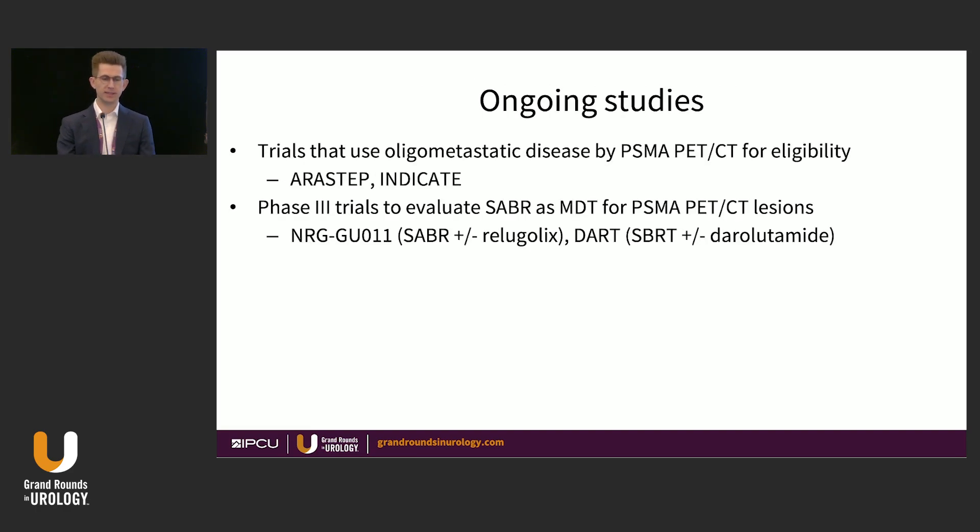There are ongoing studies examining the role of treatment for oligometastatic disease defined by PSMA PET-CT eligibility, including the ARISTEP and INDICATE studies. ARISTEP is open at MD Anderson, though identifying these patients in clinic and enrolling them in a trial is challenging. There are also studies looking at the role of stereotactic radiation as MDT for PSMA PET-detected lesions, asking the question of what utility there is in adding ADT — essentially the reverse of how we traditionally approach it.